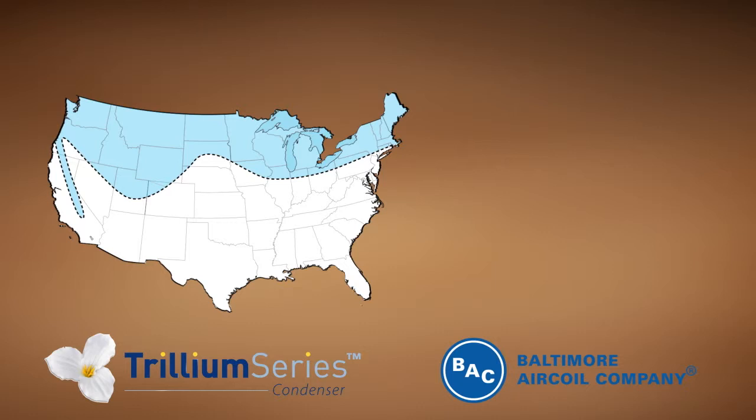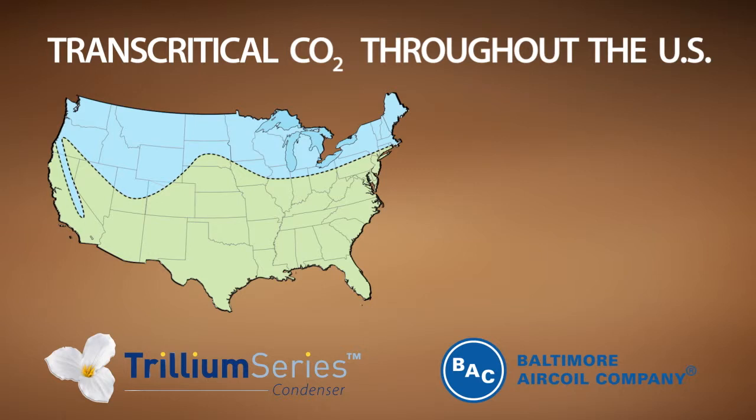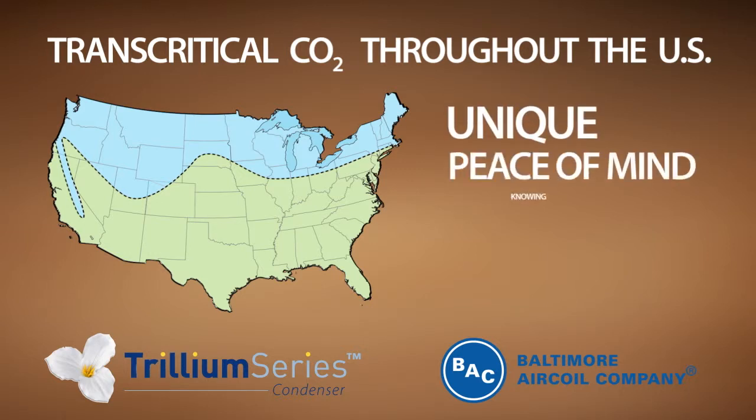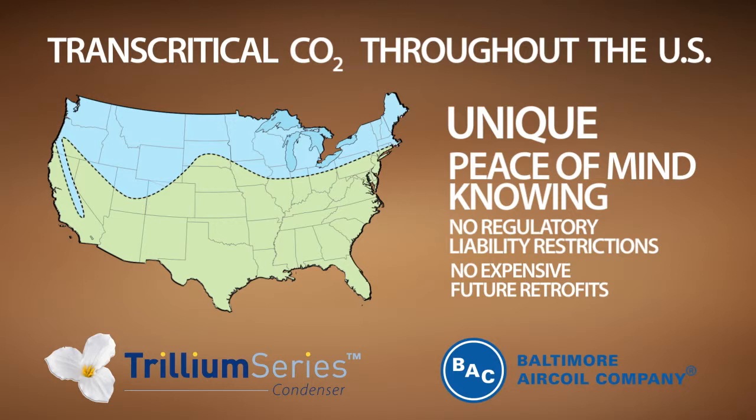The Trillium Series condenser is now available for trans-critical CO2 applications throughout the U.S. This offering, unique to the Trillium Series, gives you the peace of mind knowing that there are no regulatory liability restrictions or expensive future retrofits due to refrigerant phase-out.